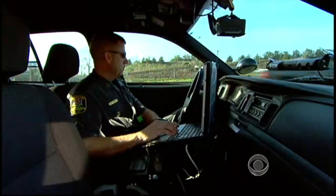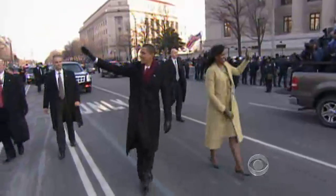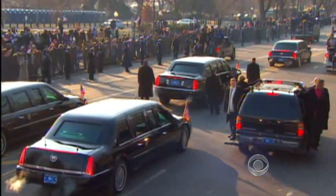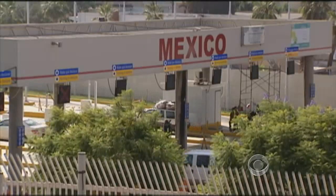Eisenberg says the readers have helped capture dangerous fugitives, but they're also used beyond the freeways. During President Obama's inauguration, the cameras helped scan for tags of specific vehicles connected to possible threats. And some 500 readers on the U.S. border feed data into terror watch lists.